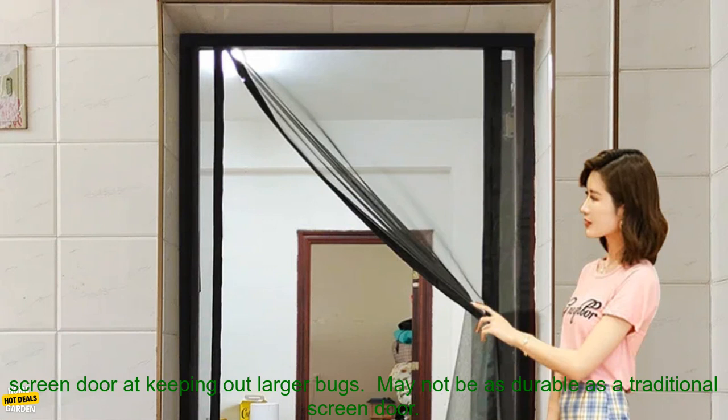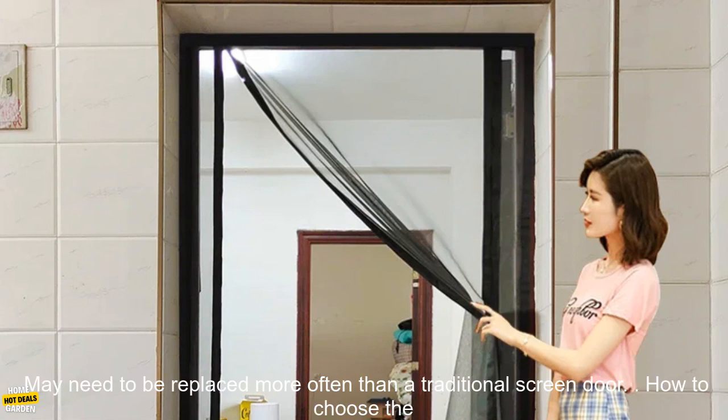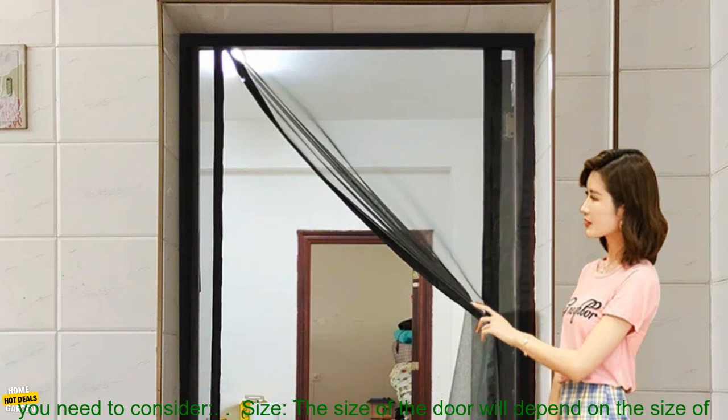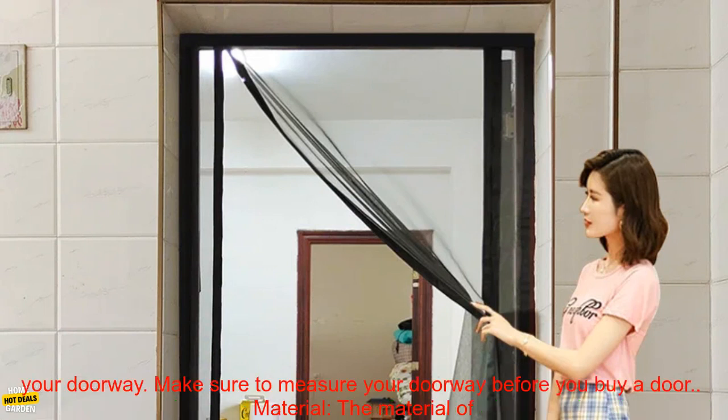When choosing a magnetic mesh screen door, there are a few things you need to consider. Size: the size of the door will depend on the size of your doorway, so make sure to measure before you buy. Material: nylon is a good option for a durable door, while polyester is a good option for a lightweight door.